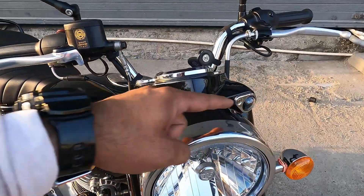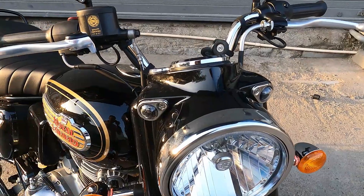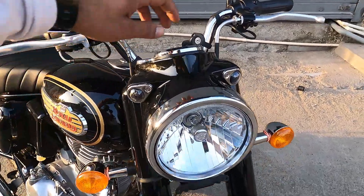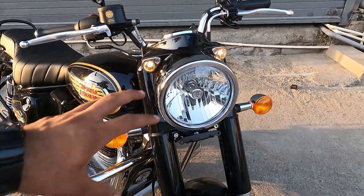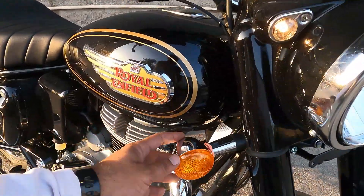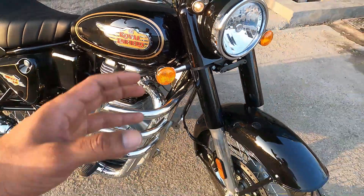Yahan pe aapko pilot lamp mil jate hain, ya aap keh sakte hain tiger lamp - India mein kai jagah in ko tiger lamp bhi kaha jata hai. Halogen turn indicators hain with chrome finish, classic ke jaisa. Kuch is tarah dikhta hai - this is the headlamp and turn indicators setup.